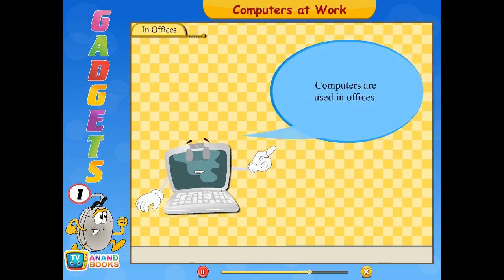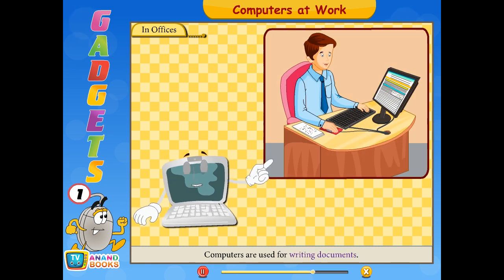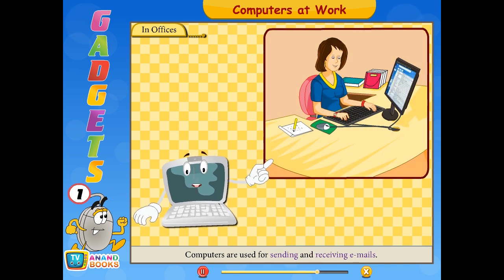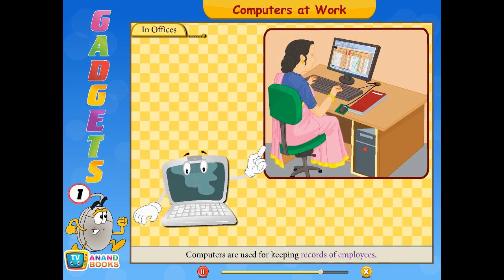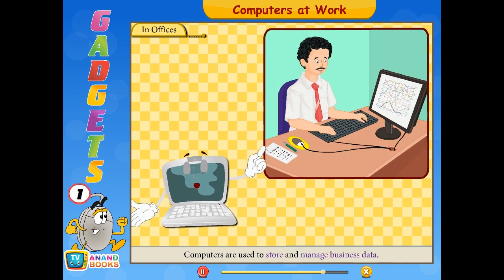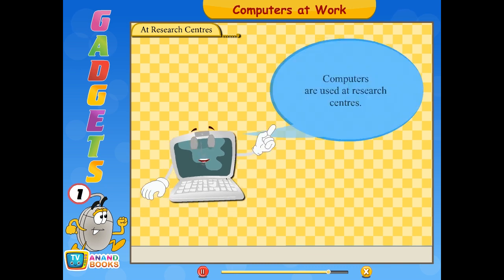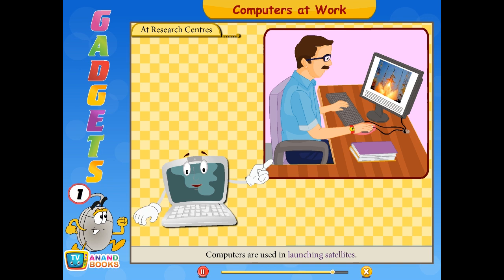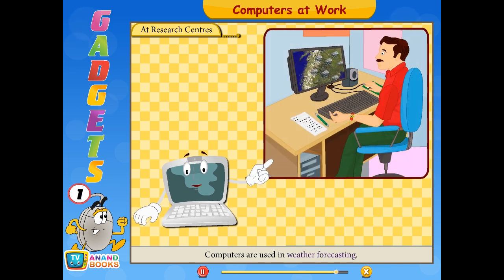In offices, computers are used for writing documents, sending and receiving emails, keeping records of employees, and to store and manage business data. At research centers, computers are used in launching satellites and in weather forecasting.